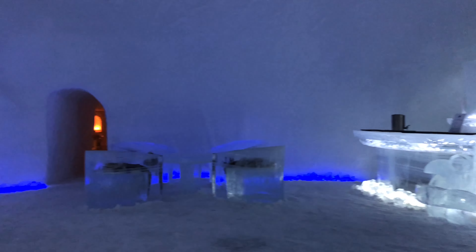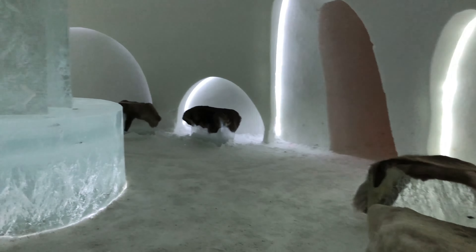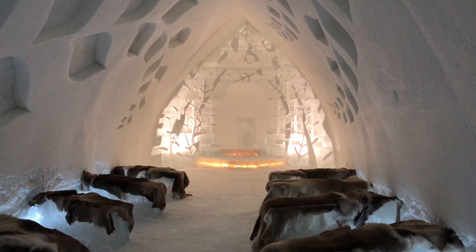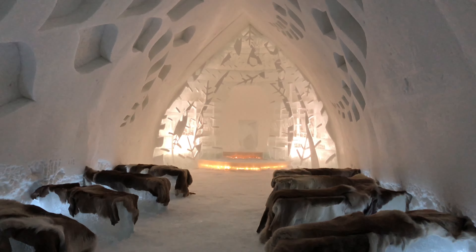Then we go to the bar, where you can enjoy your drink while listening to music. There is also a restaurant, but there were some guests there so we couldn't film inside. There are stairs leading to another suite room, and here comes the wedding hall — you can actually make your wedding here.